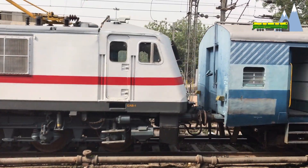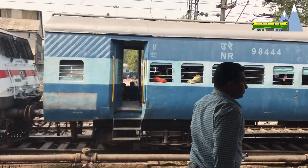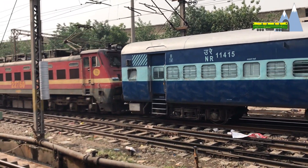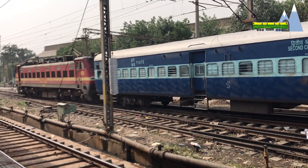Nevertheless, the WAP4 has proven to be a rugged, powerful workhorse and will be serving on Indian tracks along with the WAP7 for many more years to come.